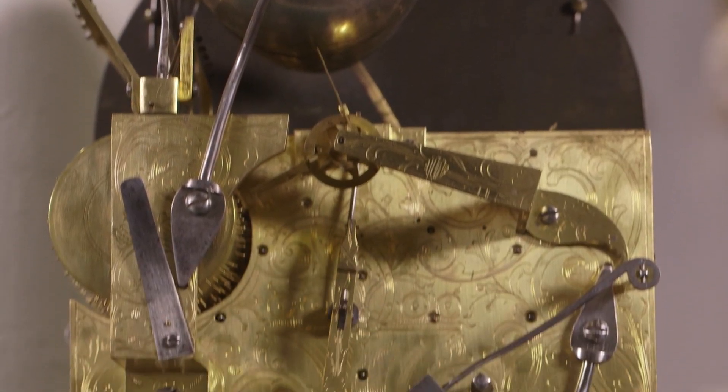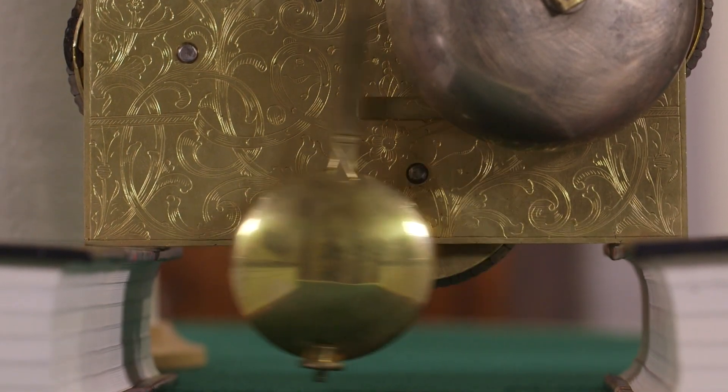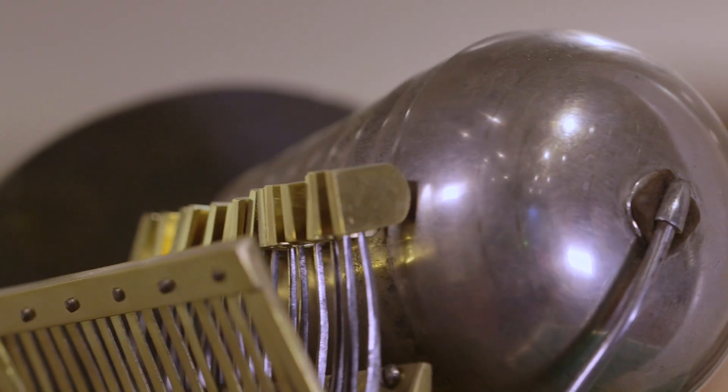The movement has three fusees and spring barrels and the going train has anchor escapement. The hours are struck on a single large bell on the back plate and the four very lovely musical tunes are played on ten bells with sixteen hammers.